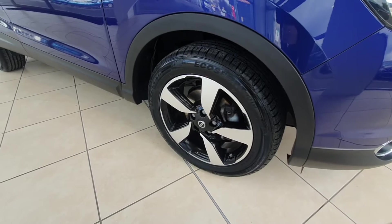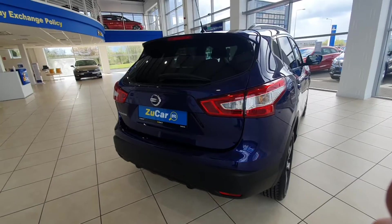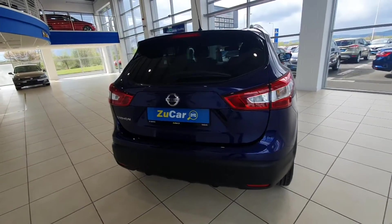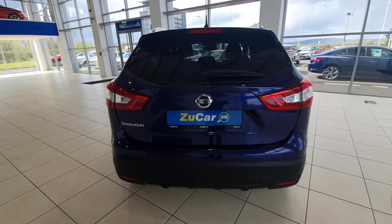Comes with 18 inch diamond cut alloy wheels and the tyres all round are in fantastic condition. It looks nice and sporty from the rear and it also has front and rear sensors as well as a rear reversing camera.